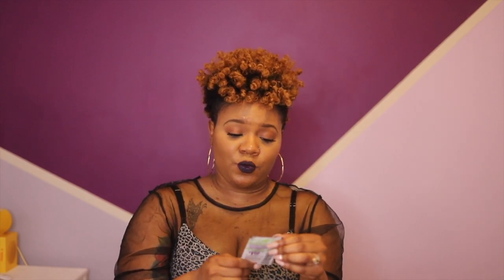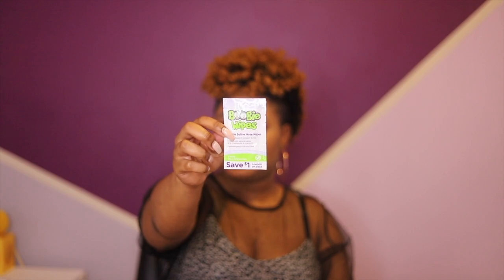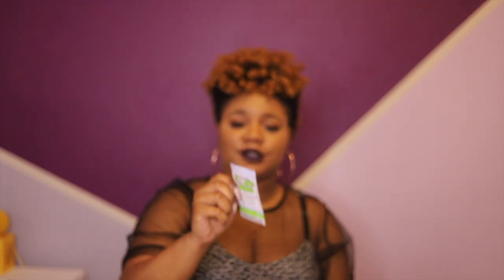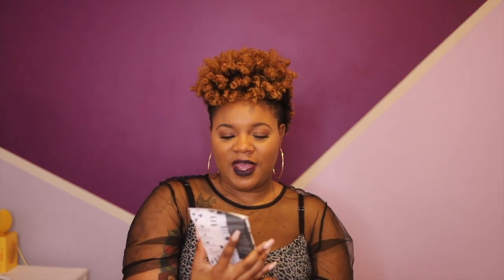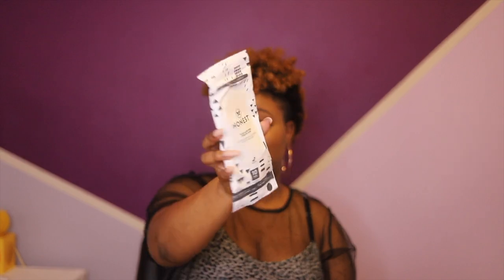I have a big jar of Aquaphor upstairs. I'm going to put that right in there, keep everything nice and consolidated, or I may just stick it in the side of her diaper caddy. Next up we have Boogie Wipes — these are gentle saline nose wipes that clean and dissolve boogers and snot. They also have a one dollar coupon on the back, so definitely going to use that.